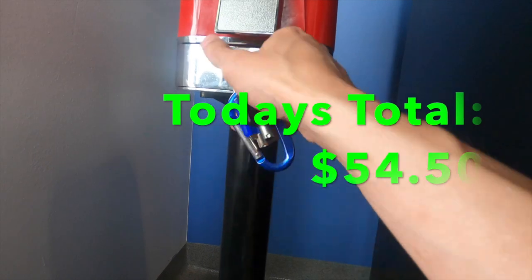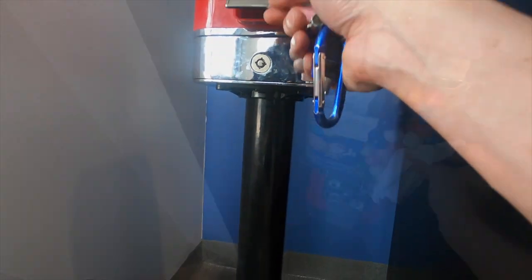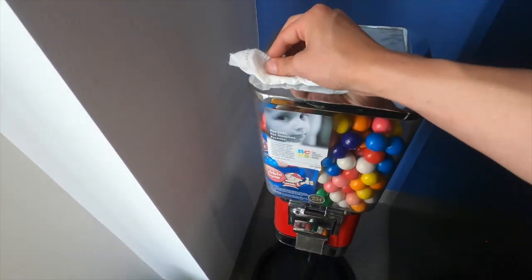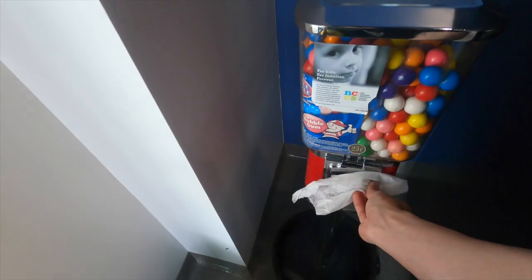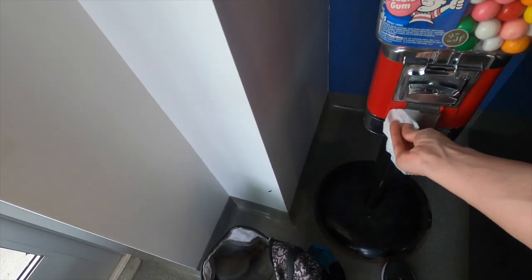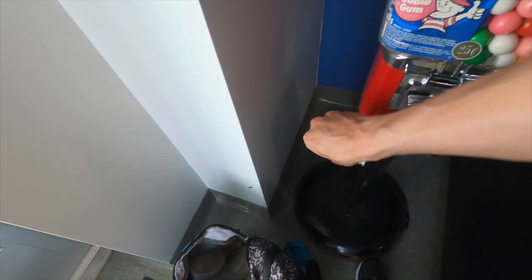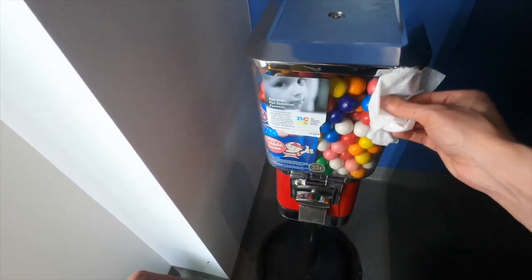We'll go ahead and lock up this machine. Just a reminder for all you bulk vendors out there — make sure you're wiping down your machines. Nobody wants to buy food or candy from a machine that looks nasty. Parents aren't going to let their kids use the machine, so you're hurting your sales if you have a dirty machine. Make sure you wipe it down even if you just have fingerprints on there — you'd be surprised at how much more money you'll make if your machine is nice and clean.